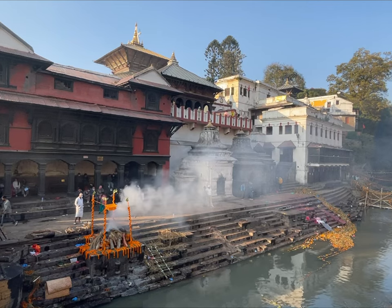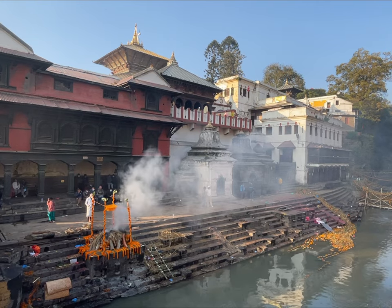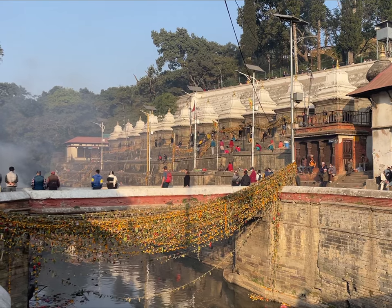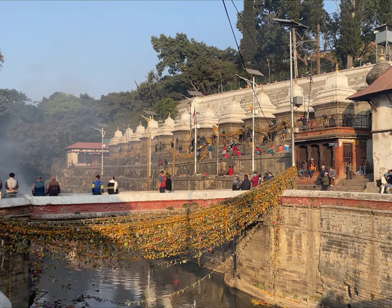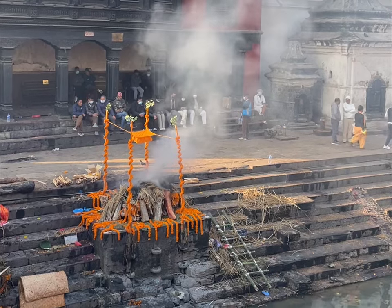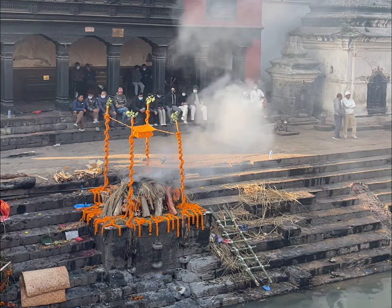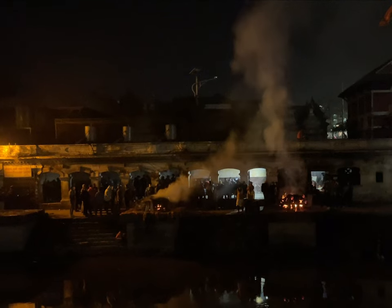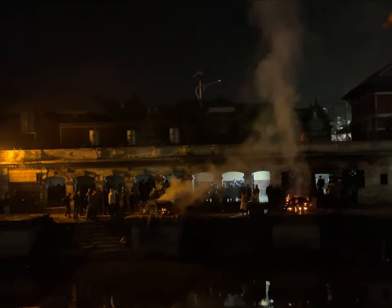One of the most unique aspects of the Pashupatinath Temple is that it is also the largest open cremation site in Nepal. The temple's cremation grounds are located on the banks of the Bagmati River and cremations take place round the clock. Please make sure you are comfortable with seeing this before visiting. Although I had heard about this before, it was still a very intense experience to face death so directly for the first time in my life.